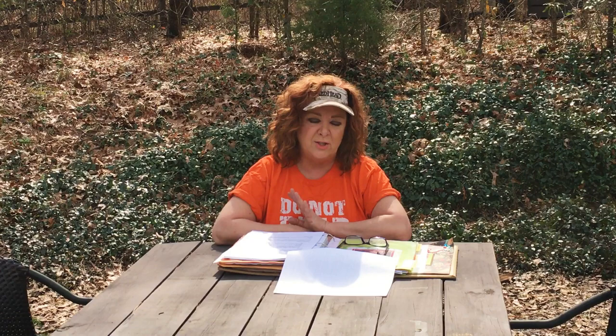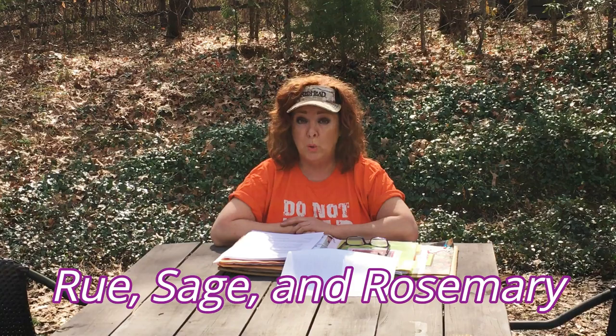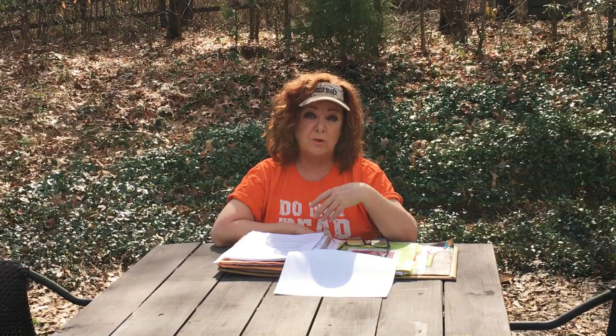Basil is very easy to grow and plays well with nearly everything in the garden. Some good vegetable crops to plant it with are peppers, lettuce, tomatoes, parsley, sage, thyme, and oregano. What should you not plant basil with? Basically three things: rue, sage, and rosemary. In fact, basil interplanted with rosemary will kill the rosemary.